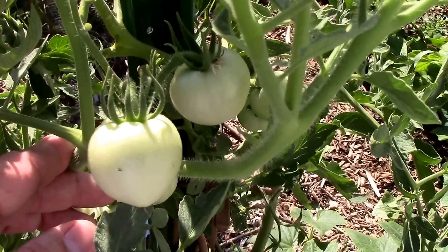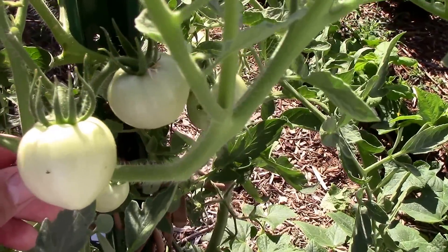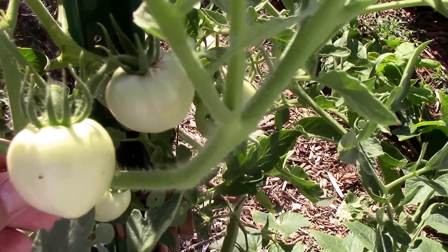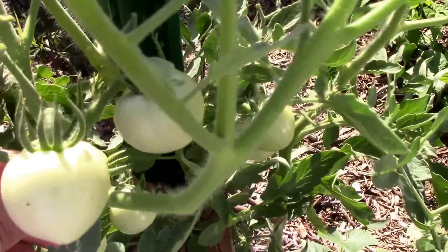And here's the sweet seedless — I have it staked. It's not all that tall, it's about probably four feet tall, but it's still setting on and it's done very well for us.